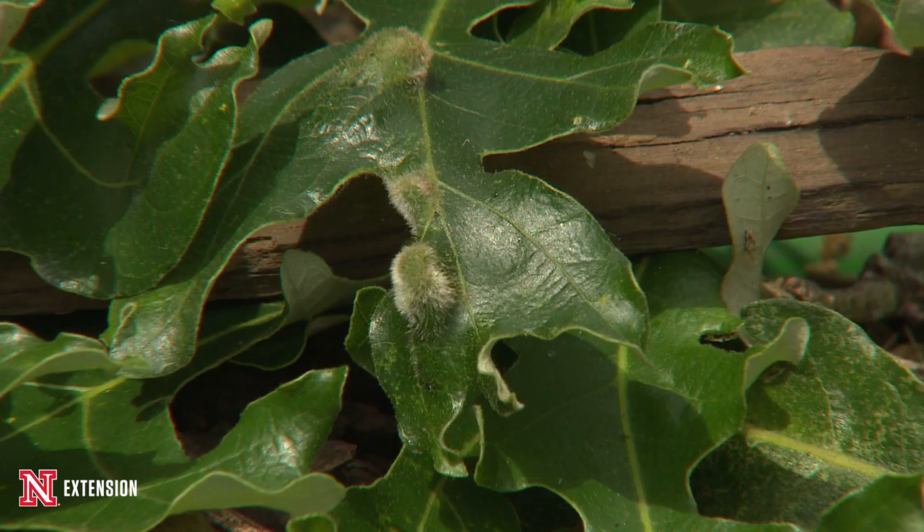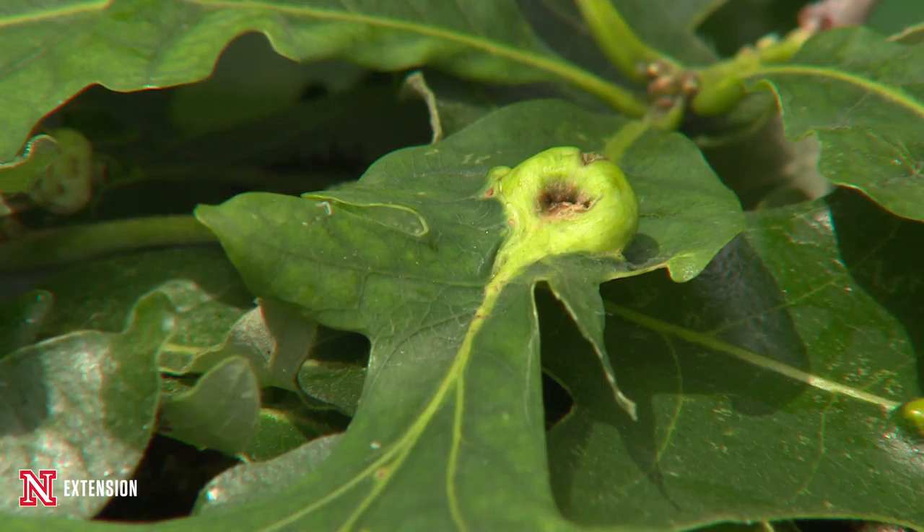Galls are sort of these oddities that we find in nature. They pop up throughout the summer. You may find them in some of your flowering plants throughout the landscape. They can infest the stems or the leaves or even the flowers of those plants. But most often you find them in trees like this beautiful maple that we have here. Most of the galls will infest oaks or maples — those are their two preferred hosts.